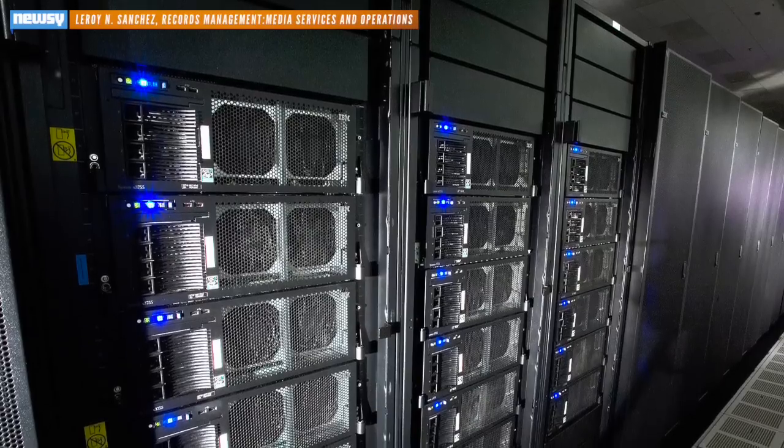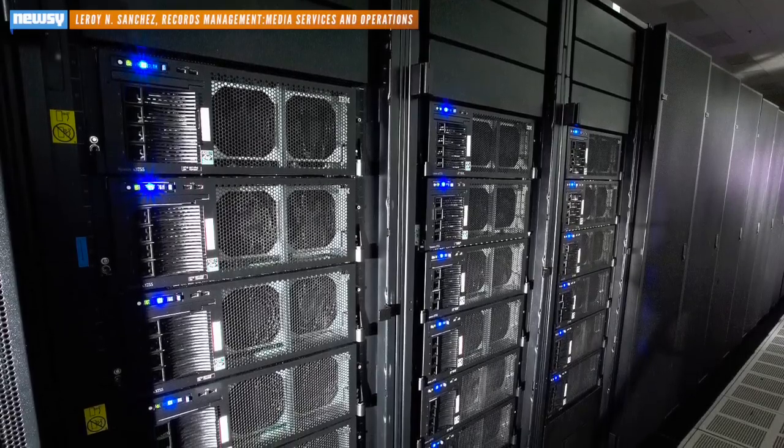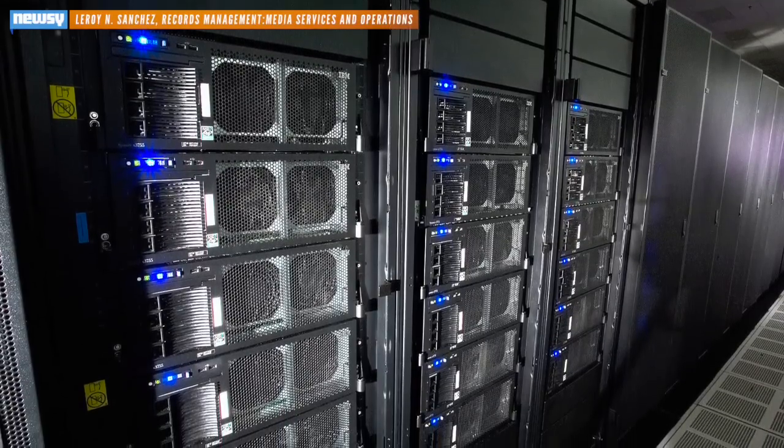A petaflop is the benchmark for how quickly a computer processes information. Each equals 1.026 quadrillion calculations per second. Considering that in 2008 IBM created the first supercomputer to run at just one petaflop, we've come a long way.